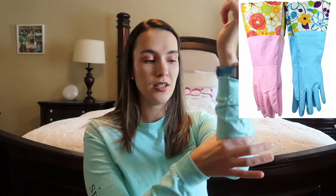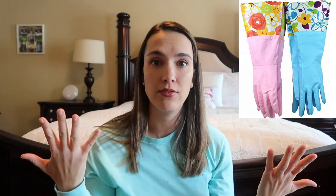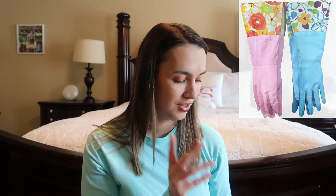Another household item I love is these long kitchen dish gloves. They come up really high on the arm, so water doesn't get inside like it did with shorter gloves. They're thicker and protect your hands from water — I think they come in a two or three pack and they're super cute. Highly recommend these for anyone with dry hands.